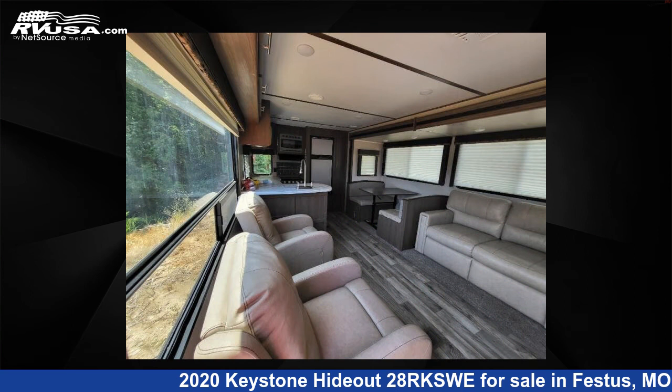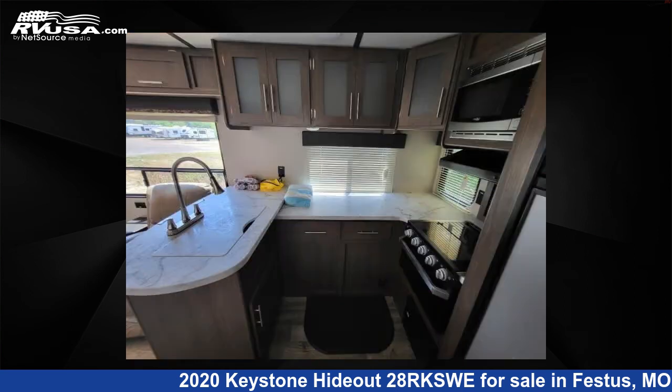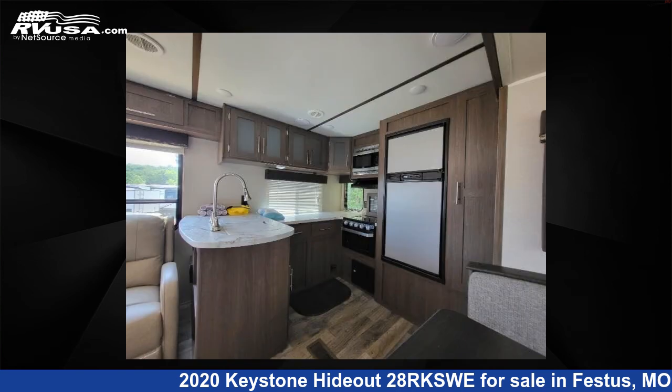The floor plan layout of this travel trailer features a front bedroom, outdoor kitchen, rear kitchen, and U-shaped dinette.